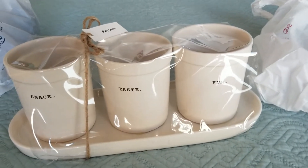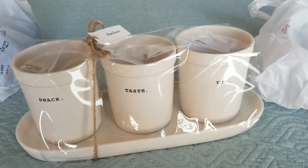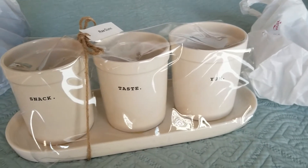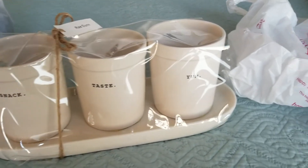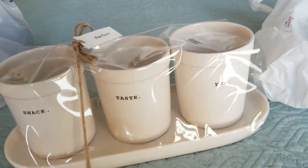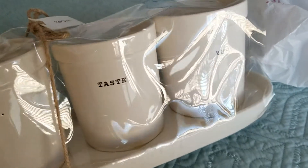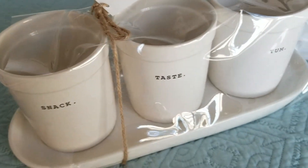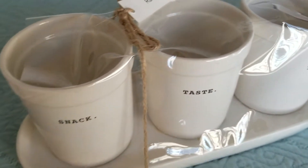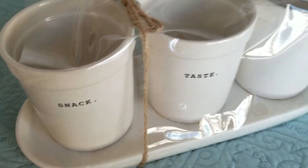Not sure yet. I also thought about maybe putting some fake little green plants in there, but it's not necessarily like flower pots — I know you guys have seen the set of three where it's like flower pots. Not sure yet, but I've been wanting one of these and it was $8. Marshalls near my mom's had great clearance.